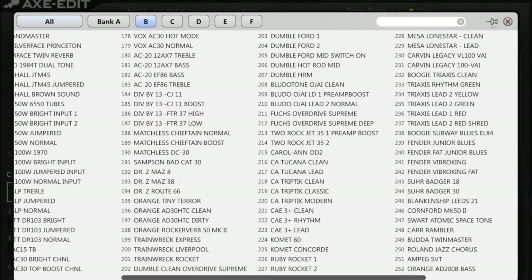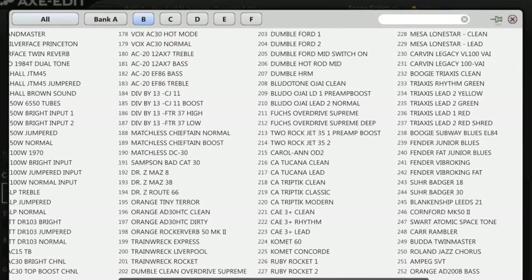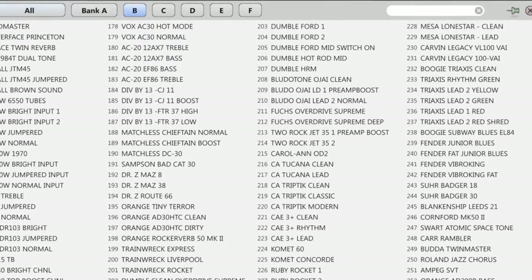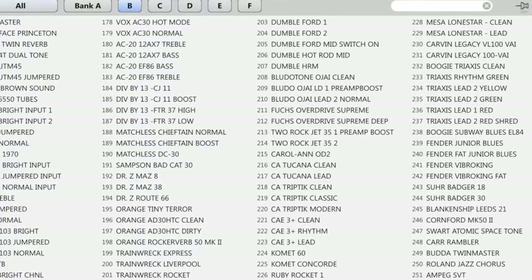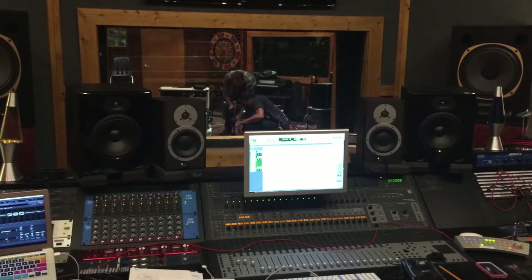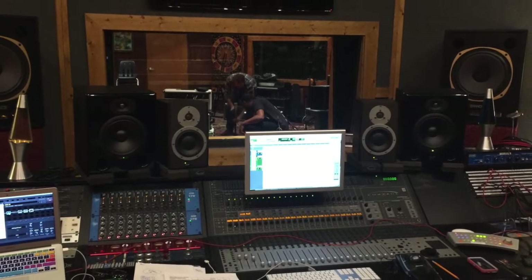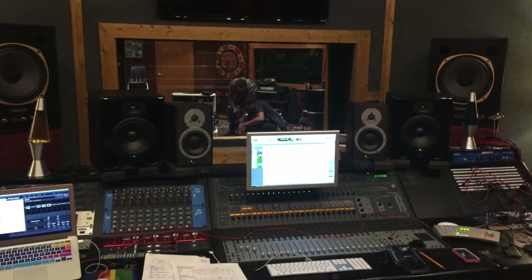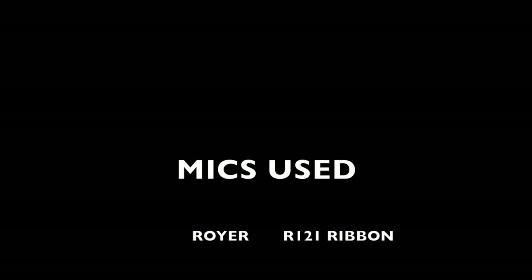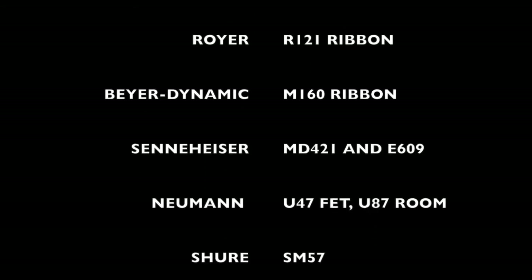These Boutique Cab Pack files pair exceptionally well with amp models based on boutique amp makers, such as Bogner, Dumble, Blutotone, 2-Rock, Carol Ann, and others. Most IRs were captured at Q Recording Studios' famed Red Room using API and Neve mic preamps, and several classic vintage and modern mics.